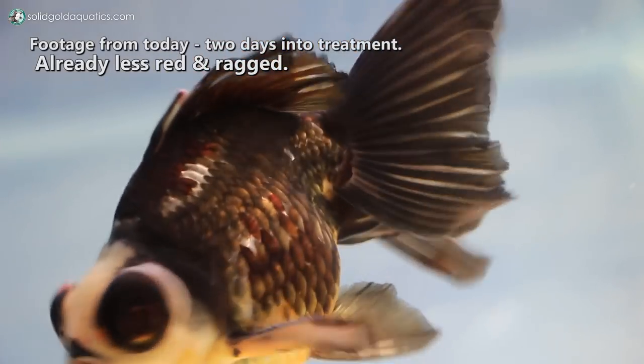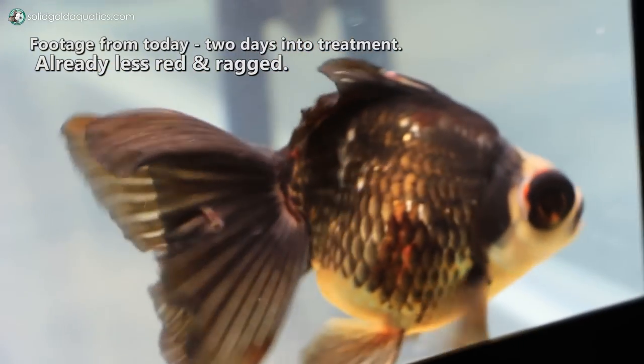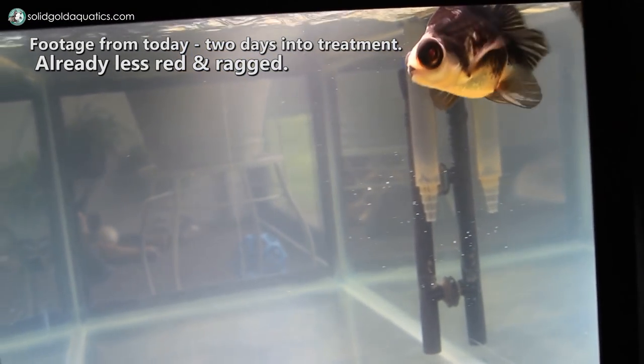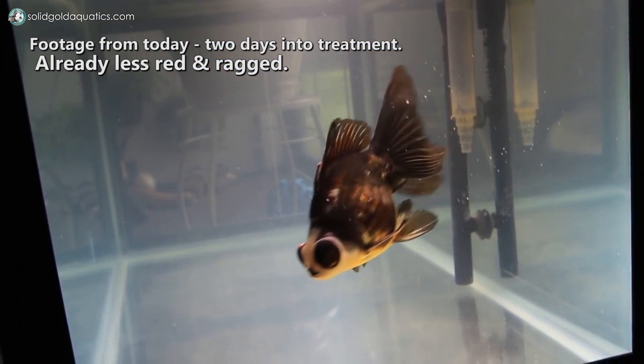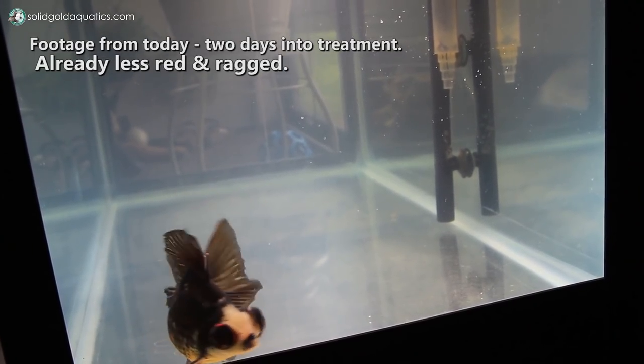If it doesn't seem to be getting drastically better in the next one or two days, I may even start him on some medicated gel food and show you guys how I mix that up. But so far we're just sticking with the oxolium in the water and we've already seen some pretty good improvement.